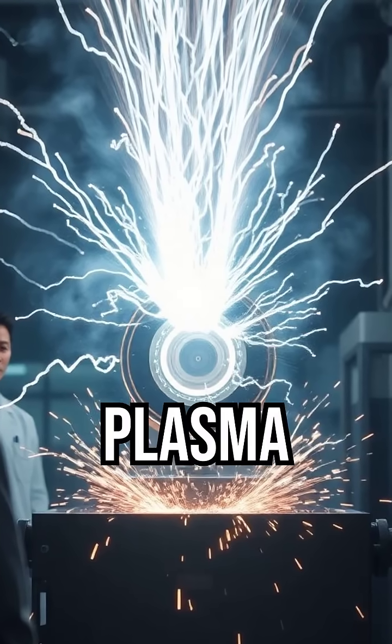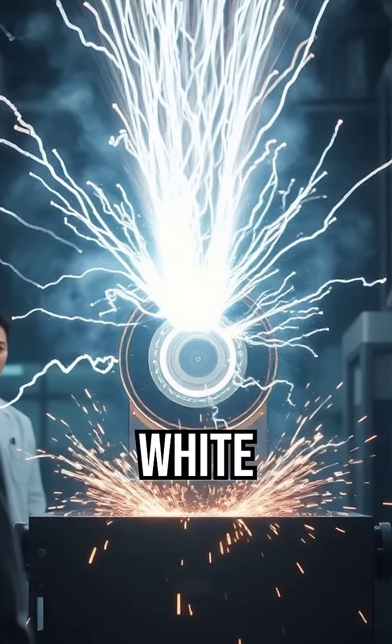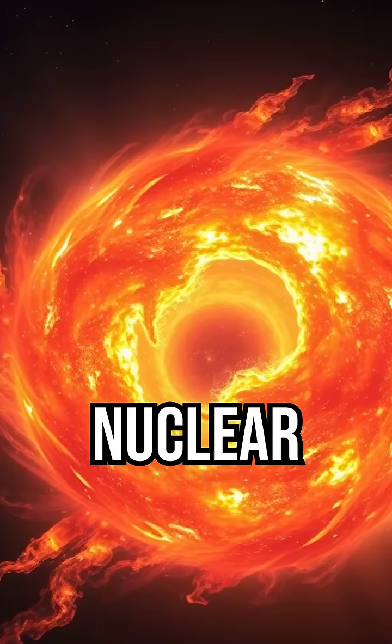They did it using plasma physics. Huge bursts of electricity compress a target until it glows white hot. Why? To simulate what happens in stars, and someday, nuclear fusion reactors.